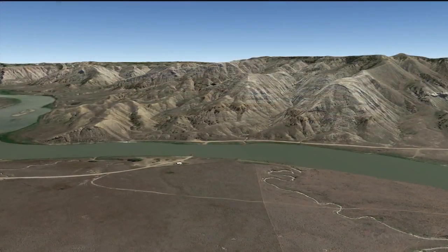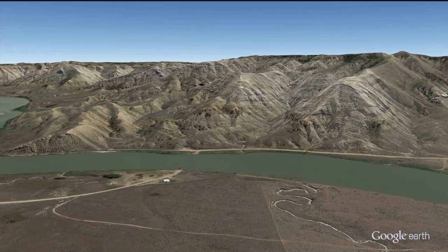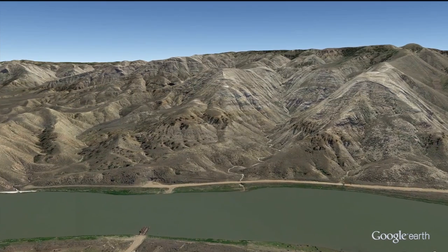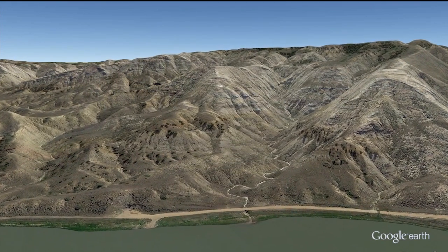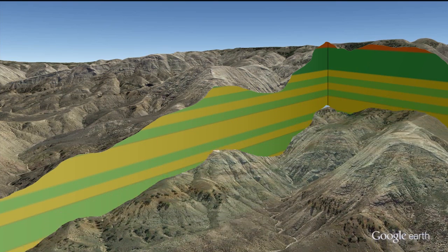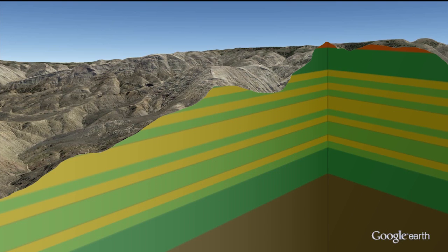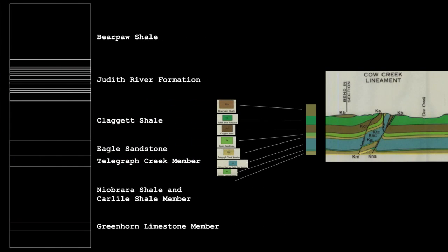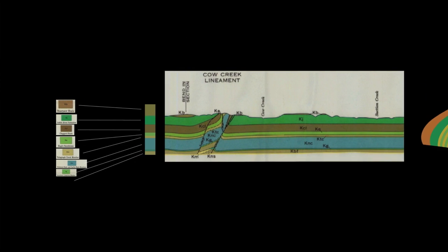In the area north of Winifred, Montana, the Missouri River has carved its way into sediments from the age of dinosaurs. Our primary objective is to understand the regional geology. We will make extensive use of Google Earth software and combine it with stylized graphics to help inform you of our progress.